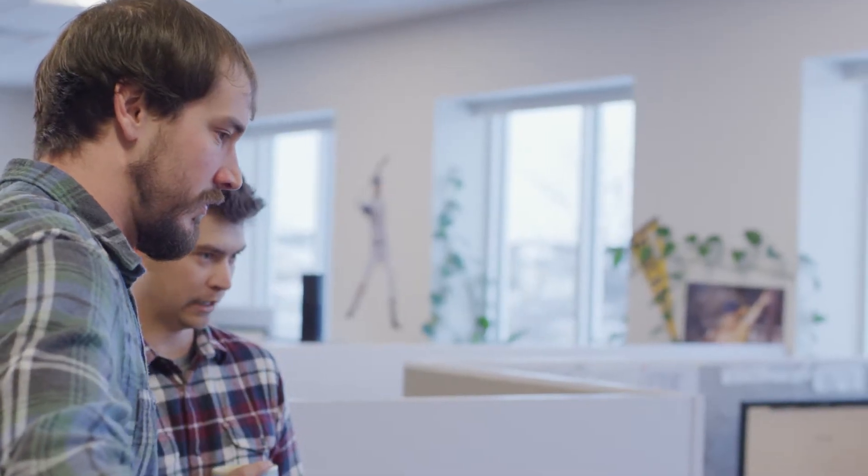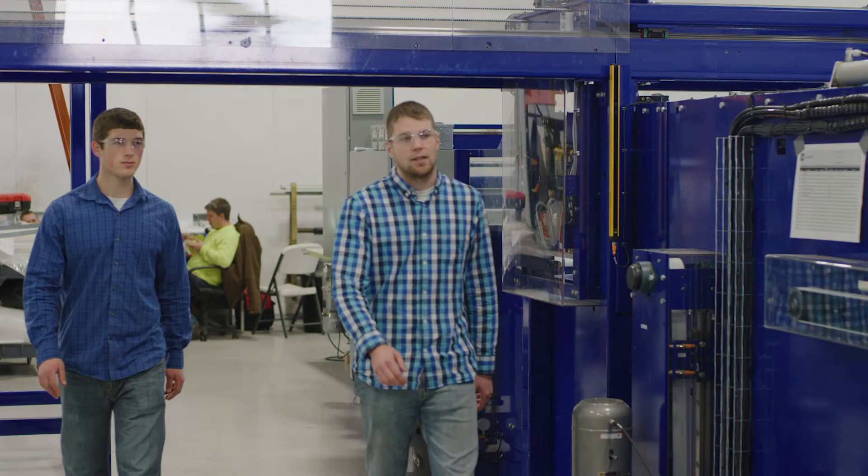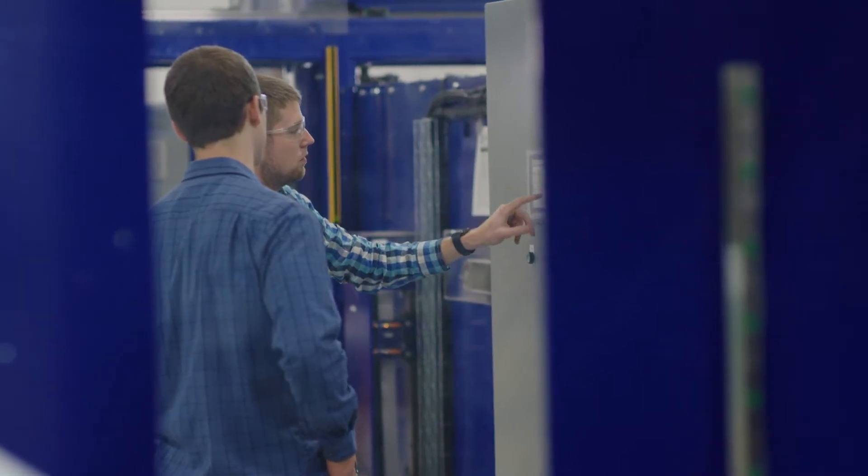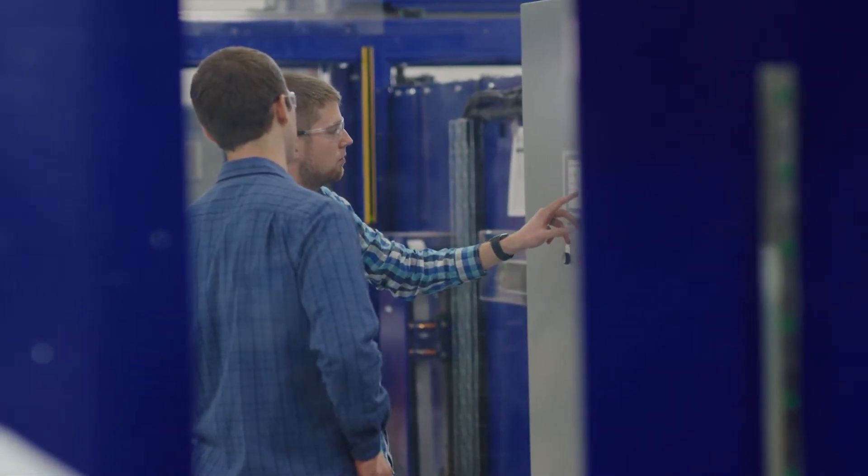Traceability tells us what parts make up a bed, where the parts come from — an example would be what batch of cover it was from or what bun a plate of foam came from. Data collection allows us to improve the final product by making quality more consistent, so traceability allows the customer to ensure that all the parts in their bed are exactly the way they want it, and it also helps them improve quality in the sense that everything is being done the same way every single time.